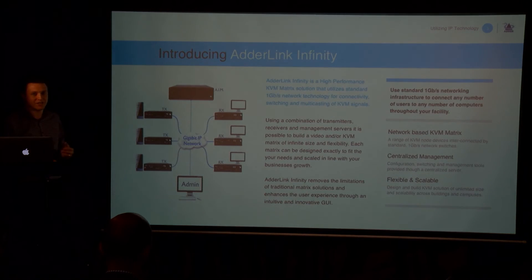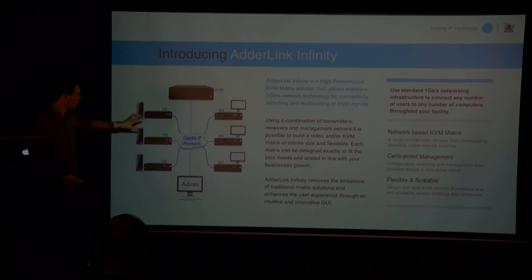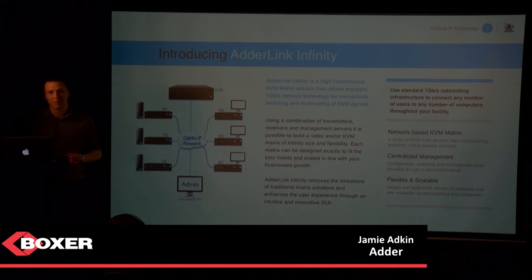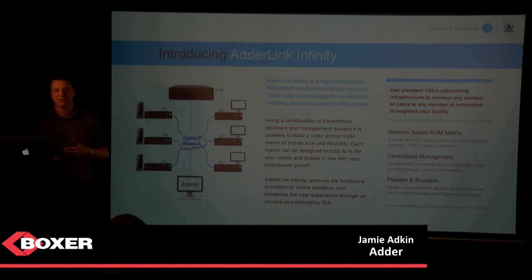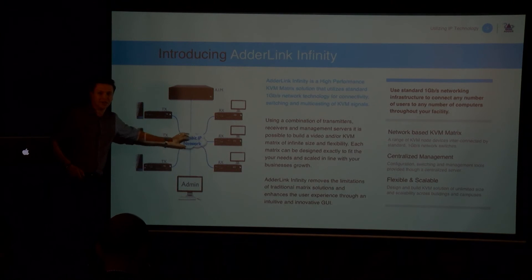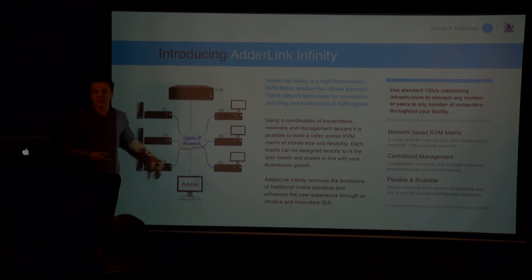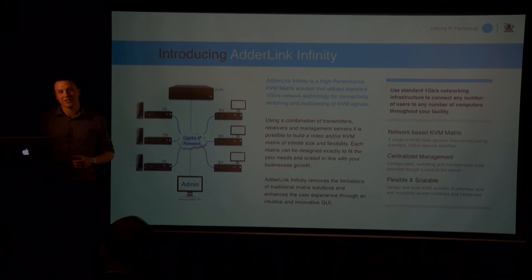The product we have is called Adder Link Infinity, which has been on the market for five or six years and is now at revision four. We've introduced new technology at both the node ends and in the management area. At NAB, we launched version four of our management system, which brought in a whole host of new security protocols and technologies. Instead of a central piece of hardware, we use Cisco's or HP's infrastructure, and the design can look completely different from one building to the next while using the same core nodes and management system.